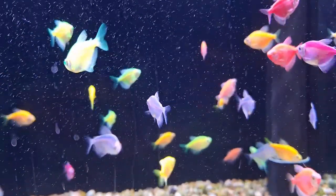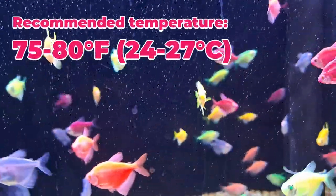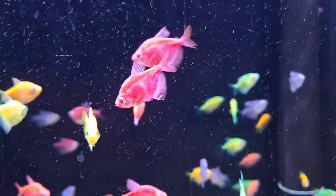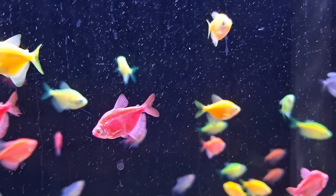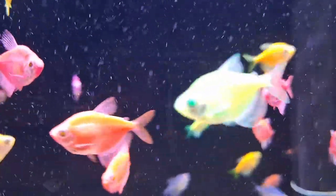Temperature plays a crucial role in the well-being of your color tetras. Keep the aquarium temperature between 75 to 80 degrees Fahrenheit to ensure they stay healthy and vibrant. If the room temperature drops below 68 degrees Fahrenheit, it might stress them out and make them susceptible to illness. So a reliable aquarium heater is a must.